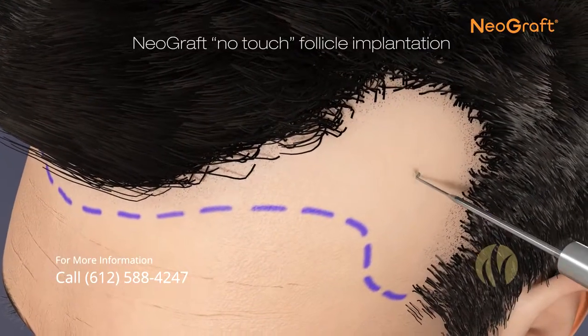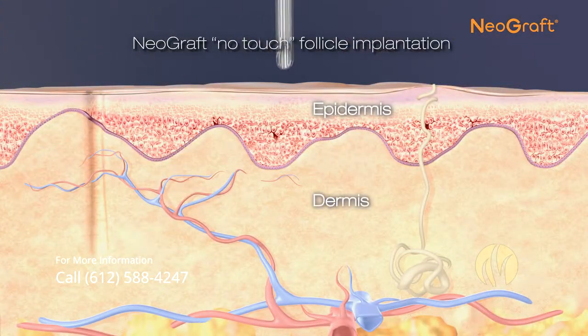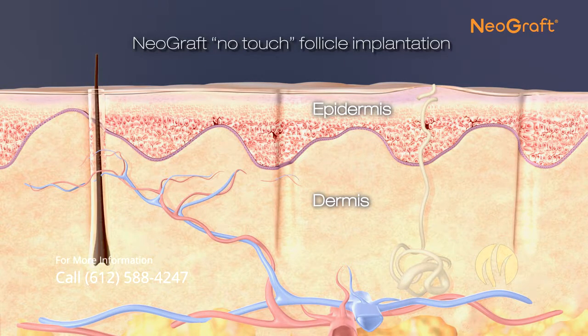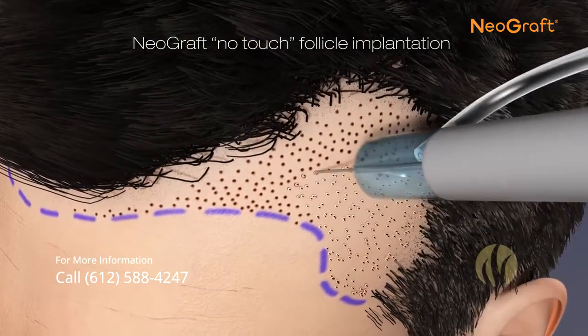Once the desired quantity of follicles is collected, the Neograft no-touch follicle implantation method is implemented. This process involves careful placement of the follicles into the scalp area using a safe and simple delivery technique. Implantation continues until all of the harvested follicles have been transplanted.